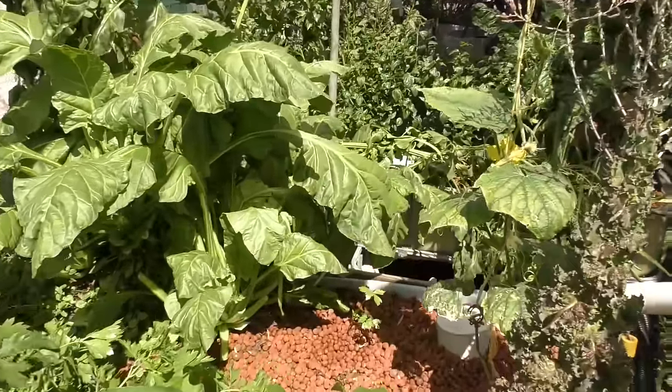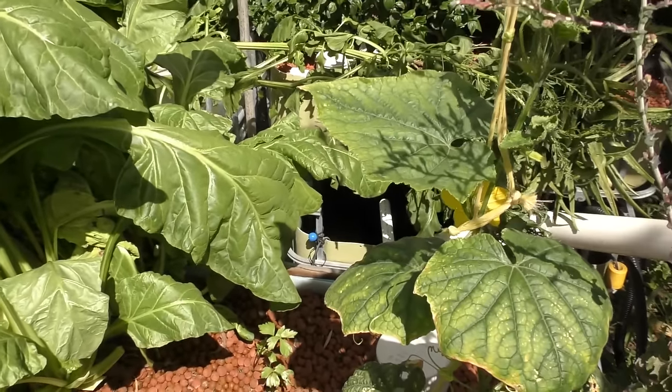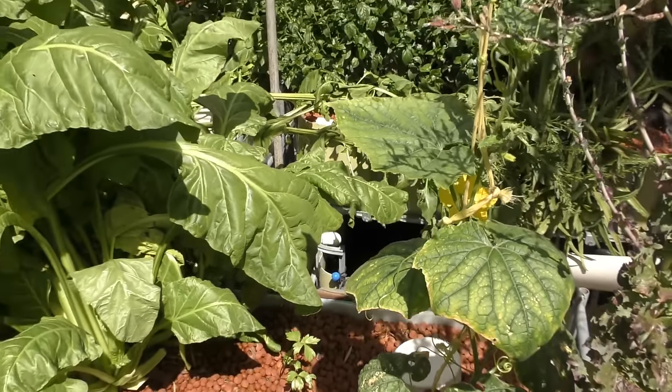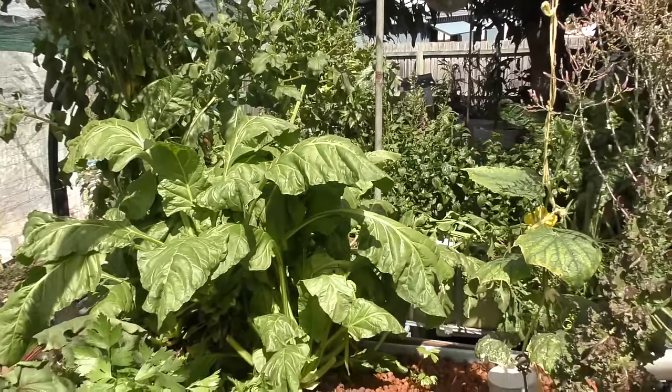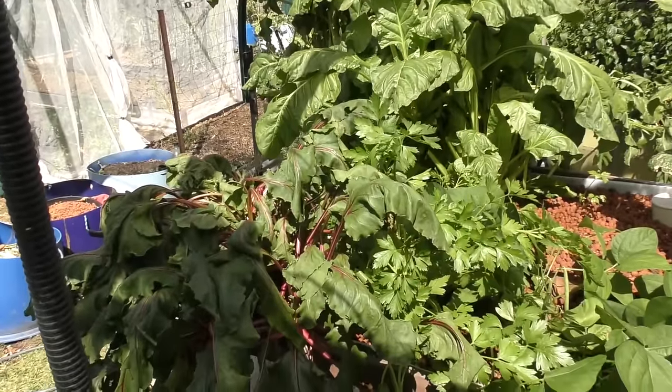Just to show you — I dosed up the system with some iron this morning. I noticed a couple of plants were looking a little bit suspect, and I also gave it some powdered kelp, so that should look after any of the micronutrients in the beds.